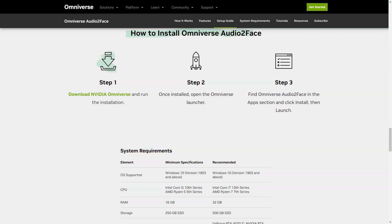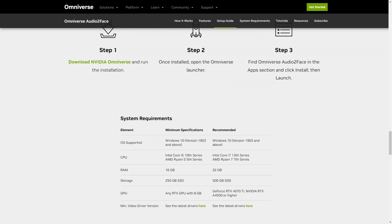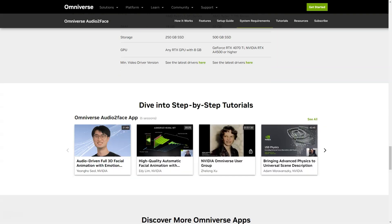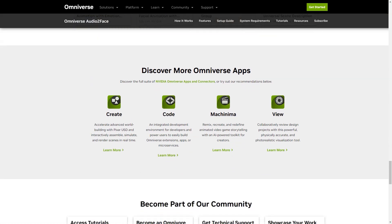The latest update of the Omniverse Audio2Face app includes Blend Shape conversion and weight export options. You can now easily export and import from Blend Shapes for Blender and Epic Games on Unreal Engine. You can even create character movements using the appropriate Omniverse connectors. So if you're ready to bring your characters to life, all you need to do is download Nvidia Omniverse and run the installation.